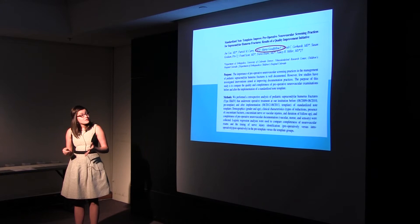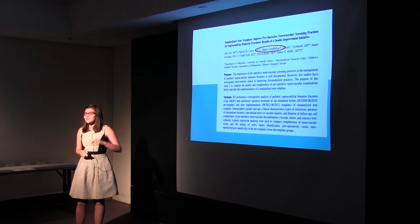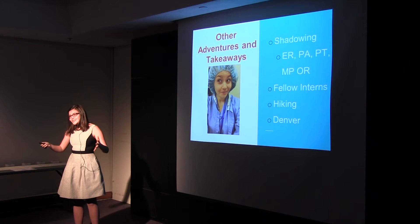We went on to write a paper that's actually under consideration for publication right now. I get to be listed as the third author on the document, ahead of a few doctors. We're waiting to hear back on whether this will be published in a trauma journal, so anxiously awaiting those results.